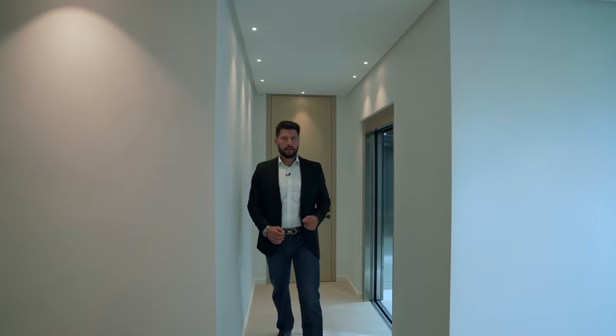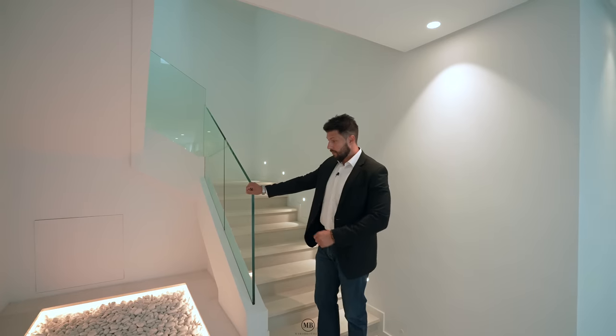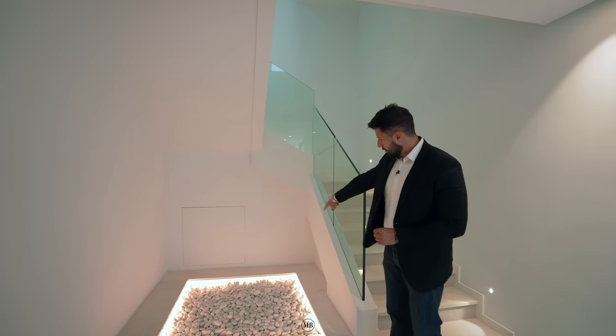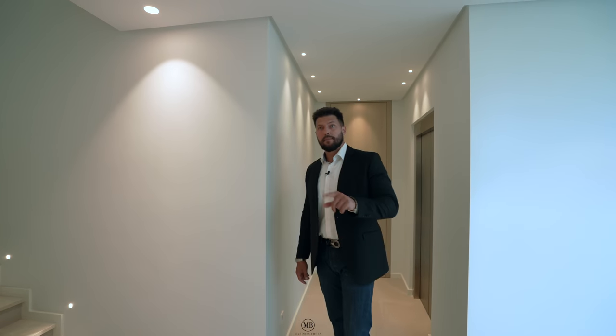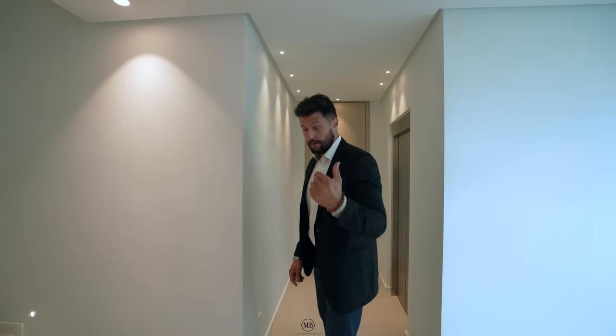So we are here in the basement. This is the staircase we could have taken, but we were too lazy. There's a little niche here where you can put a plant or something with nice illumination around. We have the elevator we came down in. First — and only — bedroom on this floor in the basement. Behind my brother is the spa. I'd say we start with the bedroom and leave the best for the end.